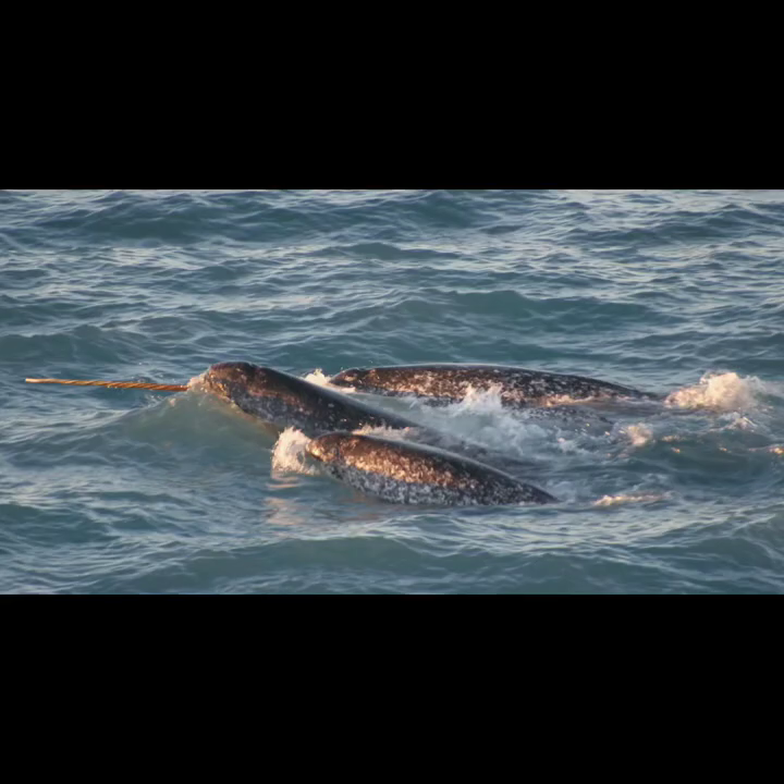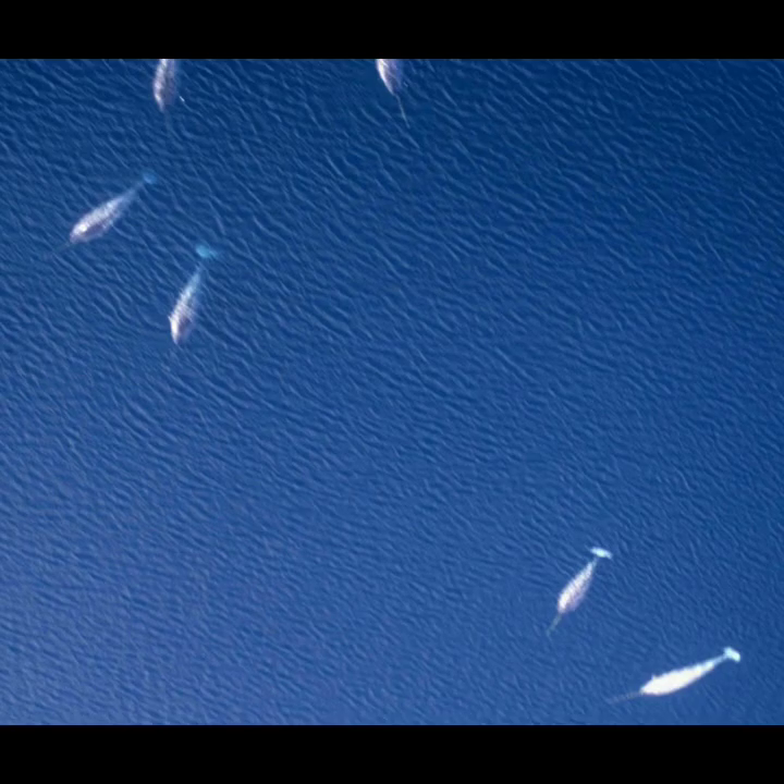Male narwhals grow one long, spiral tooth out the front of their mouths. Scientists don't know exactly what this tooth is for. It might help narwhals hunt for fish, it might let them test how salty the water is, or it might just be a way for narwhals to show off to other narwhals how strong and healthy they are.